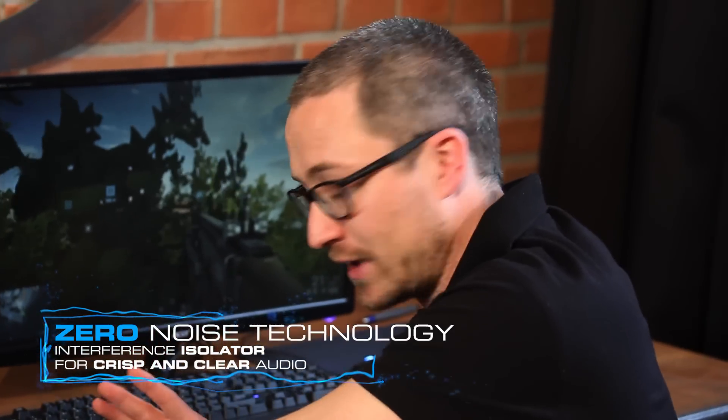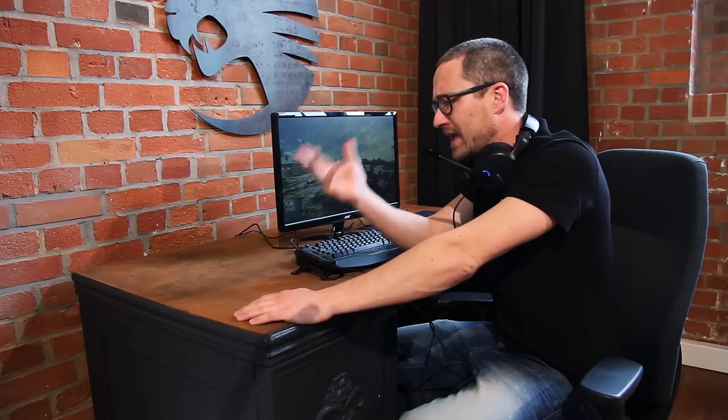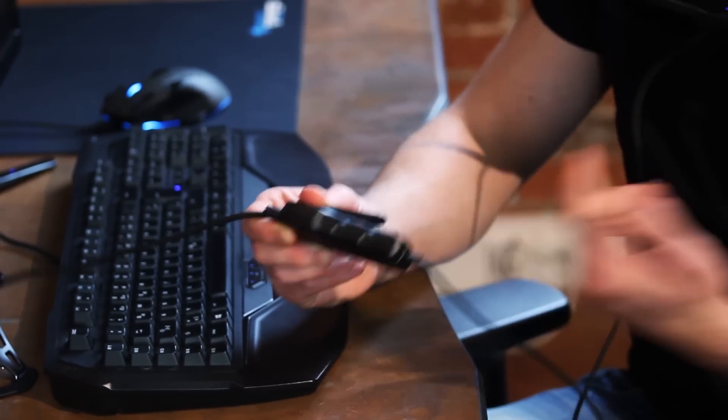One of the cool things I definitely want to talk about is the zero noise technology, thanks to our interference isolator. I'll rearrange that so you can see everything. It is located in the remote control. You might know that strange and disturbing electronic interference that comes from your PC from time to time. Most of us gamers just accept it, but we don't have to. There is a technology now which cuts it down. It's also a dual mode remote that fits where it belongs, and if you have a super stuffed desk or no free space, you can unclip it and attach it somewhere to your clothes, wherever you want, thanks to the clip.